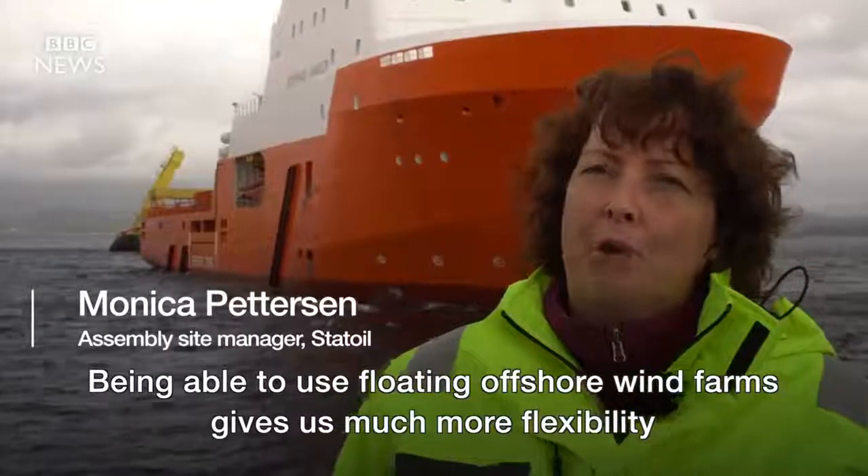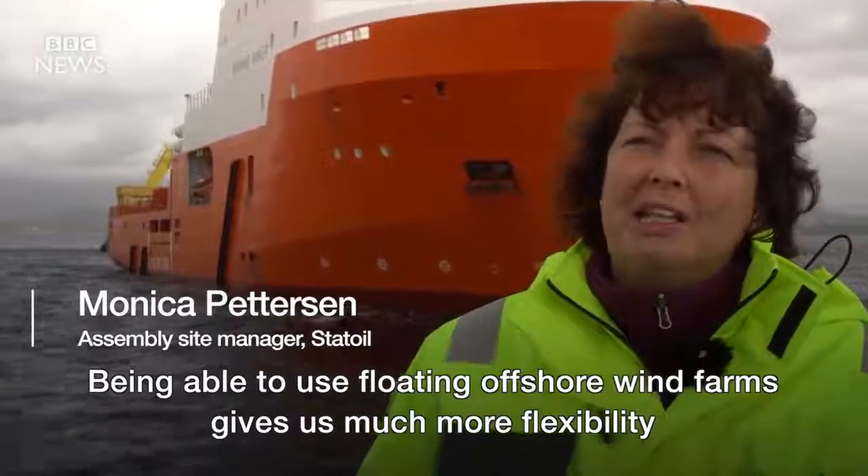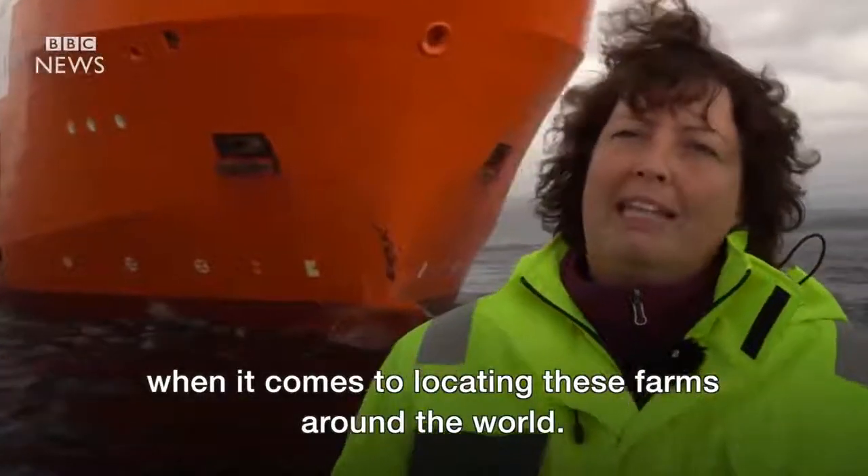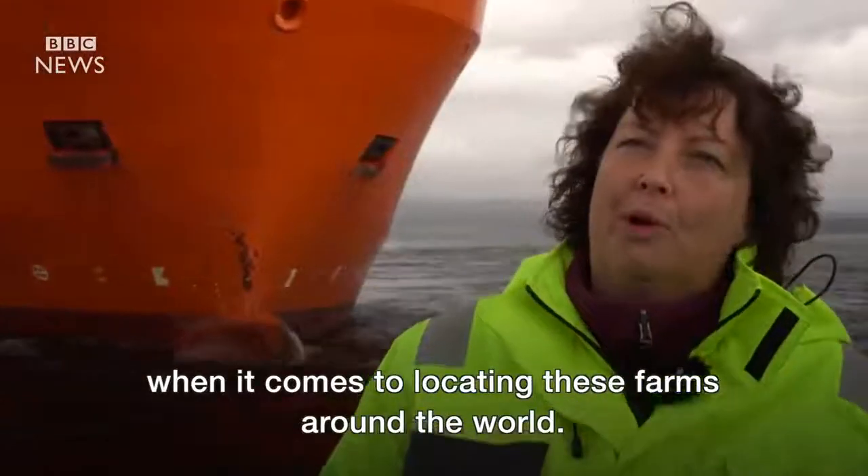Being able to use floating offshore wind farms gives us much more flexibility when it comes to locating these farms around the world.